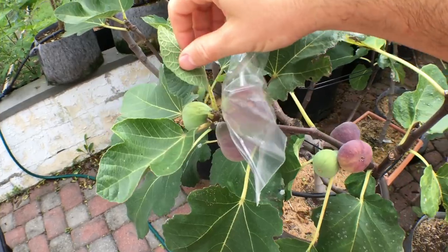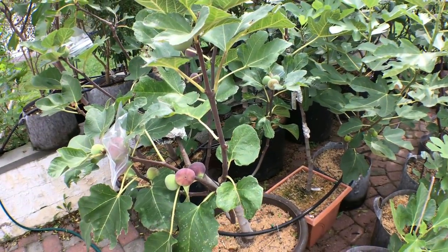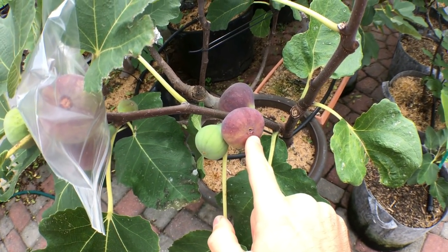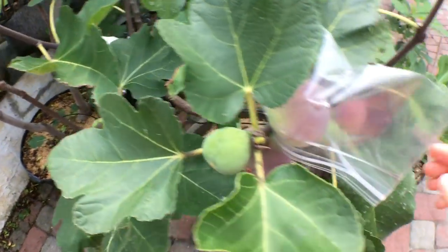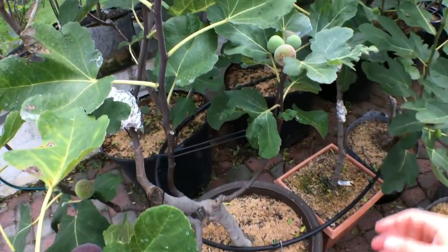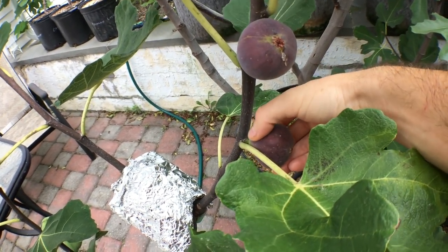So the ones that are facing upwards, I'm seeing if the bags will help the situation. The nice thing about this variety — and this is Italian 258, that's the variety we're going to talk about today — is that it actually gets honey at the eye every single time. And it really puts honey at the eye before it's even ripe, which is crazy, because this thing's still hard. It's a hard fig with honey at the eye, so you can't really rely on honey to be your main indicator of ripeness. It's really the softness.